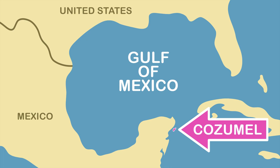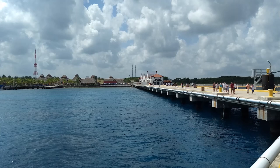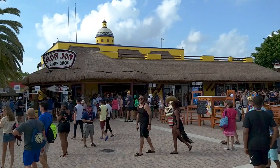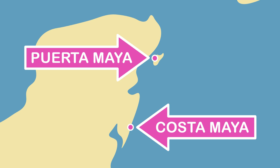Cozumel is Mexico's largest Caribbean island and is located off the eastern coast of the Yucatan Peninsula. Cruise ships visiting Cozumel dock at one of three piers on the island's western shore near the town of San Miguel. In this video, we'll provide an overview of the Puerto Maya Cruise Center, which is located at the largest of the three piers and is roughly two and a half miles south of San Miguel.